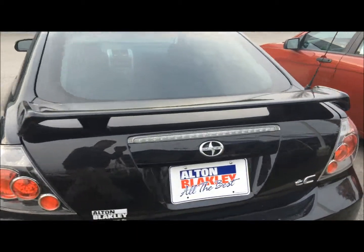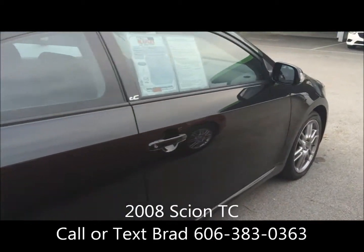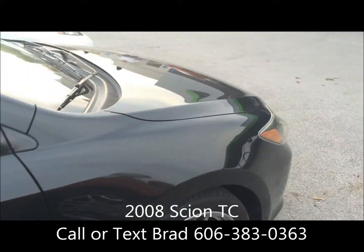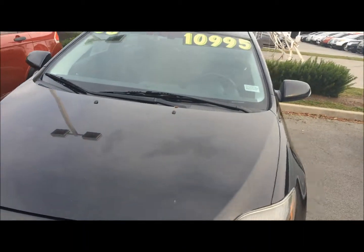As you can see, it does have aluminum alloy wheels, the rear spoiler, and it's a nice sporty little car. It is an automatic. It has a nice dual panel moonroof as well.